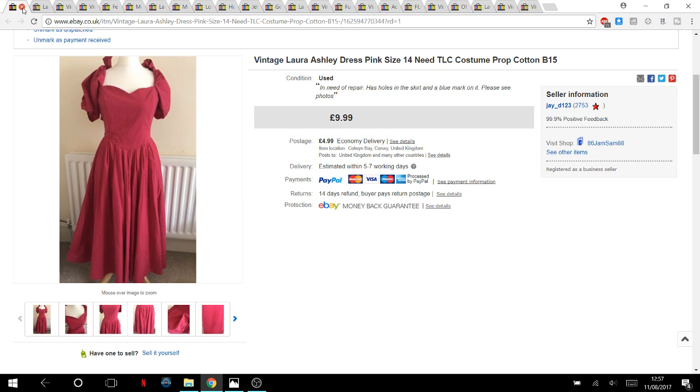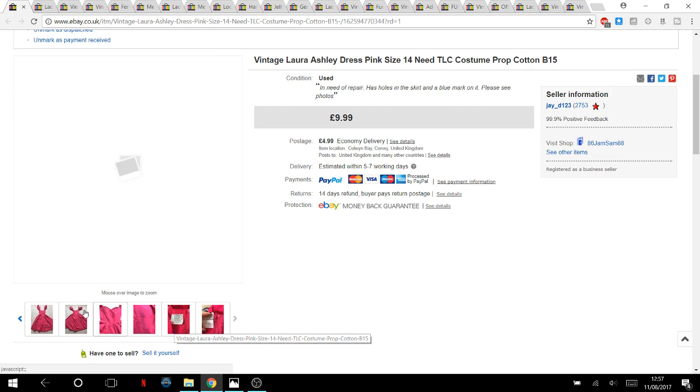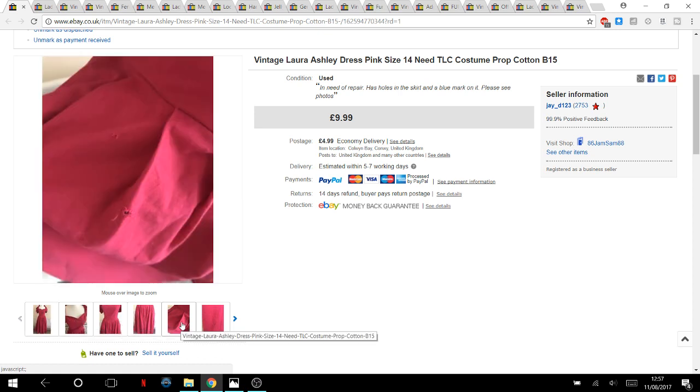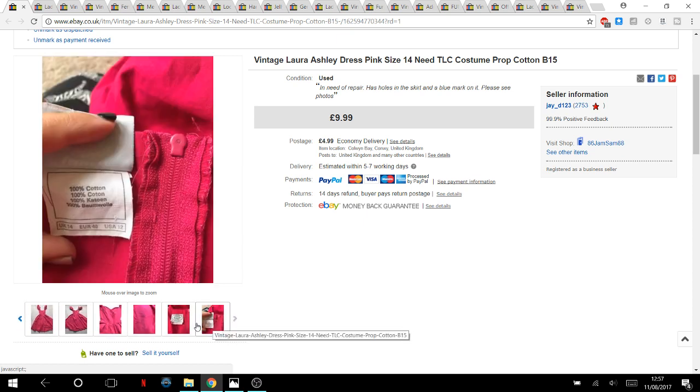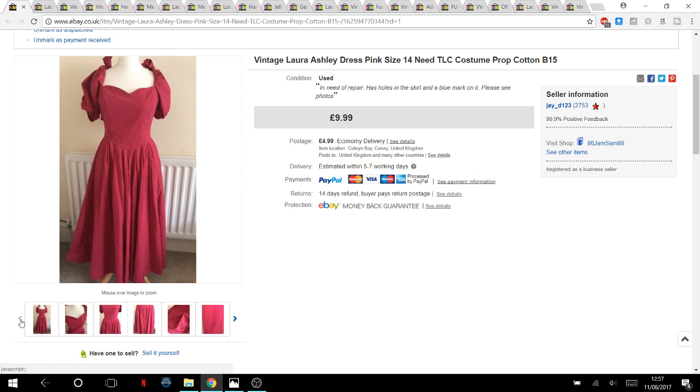This was such a shame — a vintage, made-in-Great-Britain Laura Ashley dress for one pound. But it was absolutely ruined: holes and rips everywhere. I still picked it up and listed it at £10 plus £5 postage. It took about three months to sell, but the buyer wrote saying she loves Laura Ashley dresses and repairs them. Gutted it was in such poor condition, but I didn't want it going to the rag man.